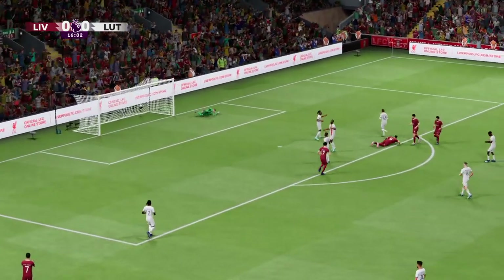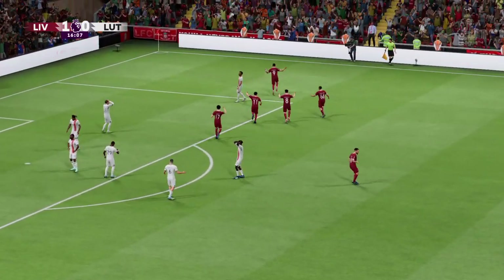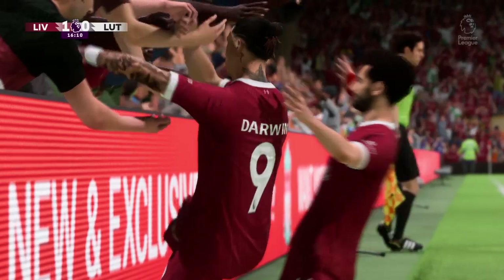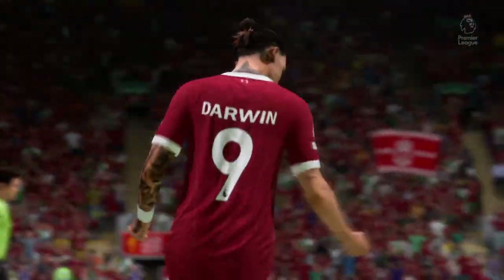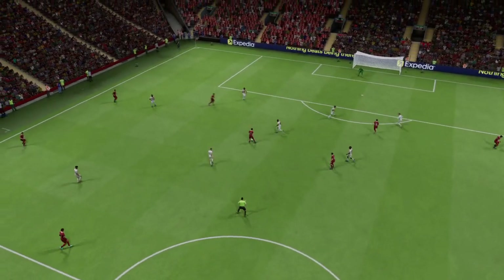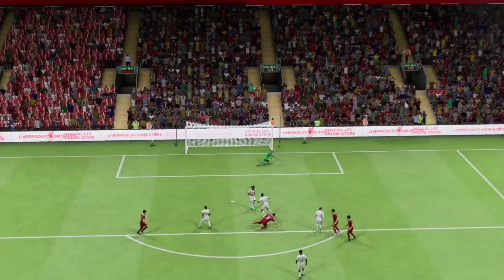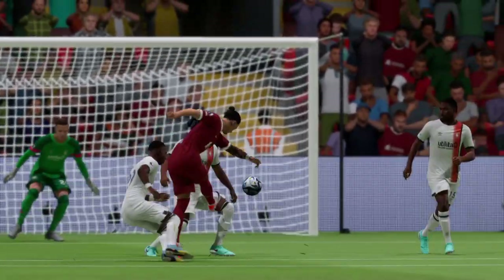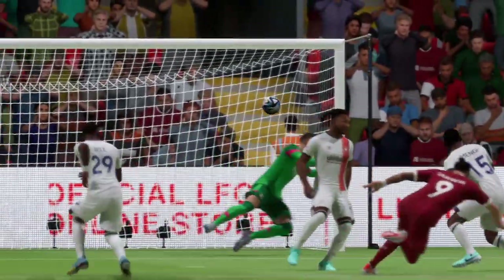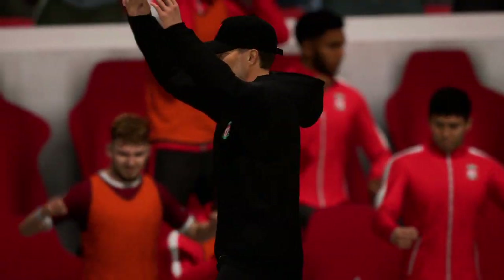And a goal to open the scoring — no wonder they're celebrating! Let's look at this again: the one and two touch passing was absolutely outstanding to play around the pressure, and then the shot could not be hit any better, struck with such venom. Great goal. Well, Jürgen Klopp can't control his delight — it's a wonderful moment for him and his team.